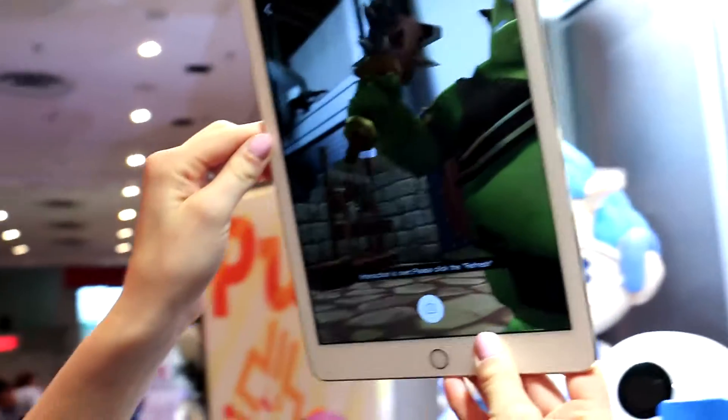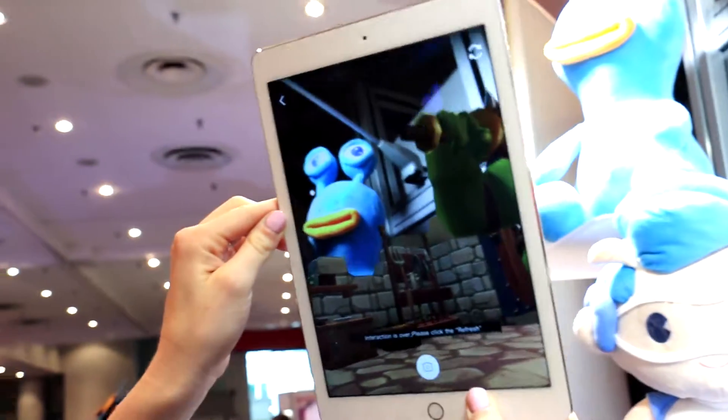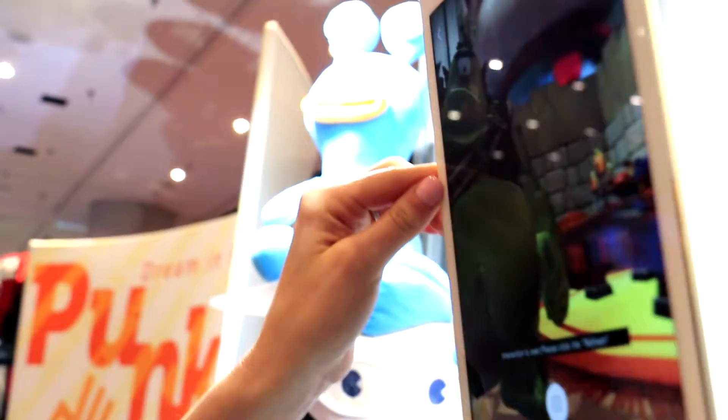As you can see it also uses augmented reality and has 360 degree animation. Super fun! This will be out in March and we're excited for it to get started.